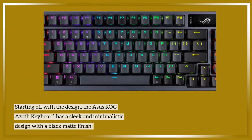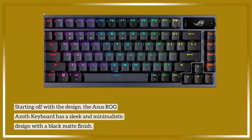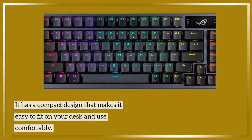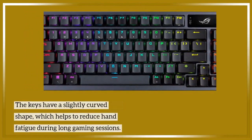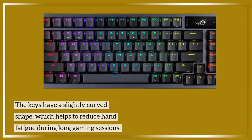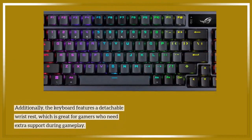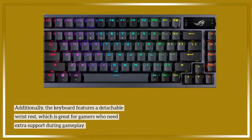Starting with the design, the Asus ROG Azoth keyboard has a sleek and minimalistic design with a black matte finish. It has a compact design that makes it easy to fit on your desk and use comfortably. The keys have a slightly curved shape, which helps to reduce hand fatigue during long gaming sessions. Additionally, the keyboard features a detachable wrist rest, which is great for gamers who need extra support during gameplay.